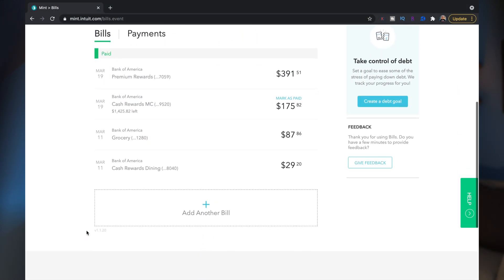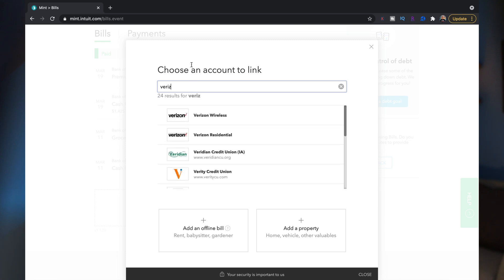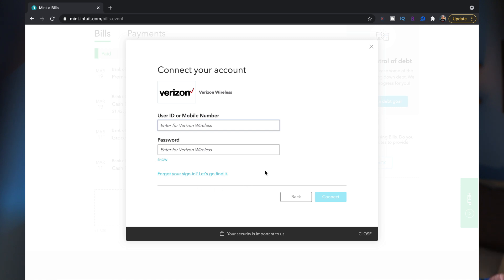Mint will also track your monthly bills like credit cards, internet, cell phone, and utilities. You can add these bills in separately — for example, I have Verizon and I can log into my Verizon account so Mint tracks it for me. Mint is really good about notifying you when a new bill is due so you aren't missing any payments. One feature I really like is that Mint will track your monthly subscriptions so you can see how much you're paying. Those $8 and $5 expenses can really add up, and seeing this lets you decide whether to cut subscriptions you're no longer using.